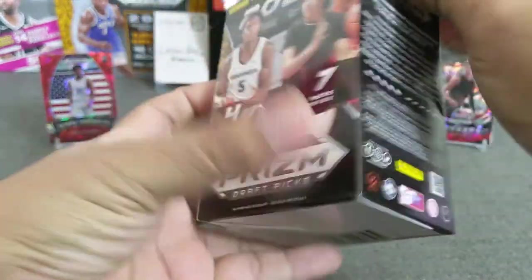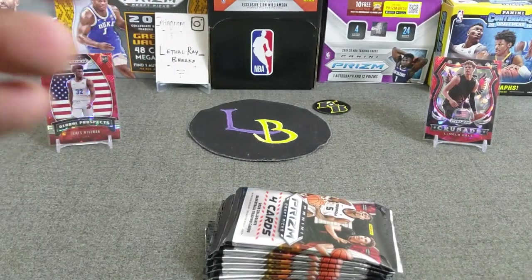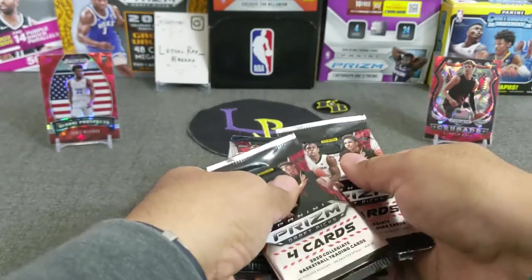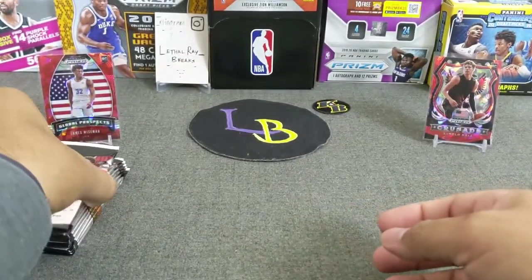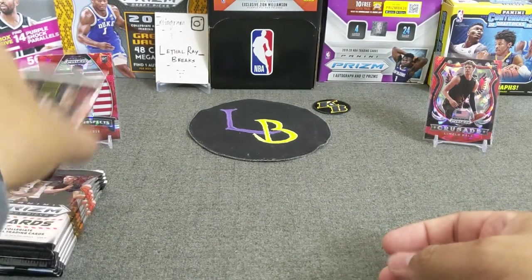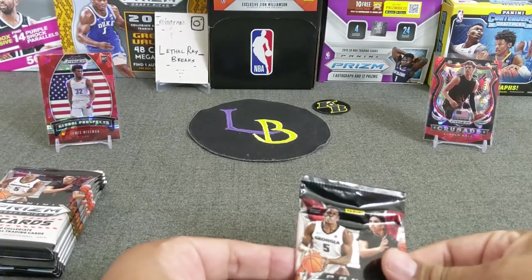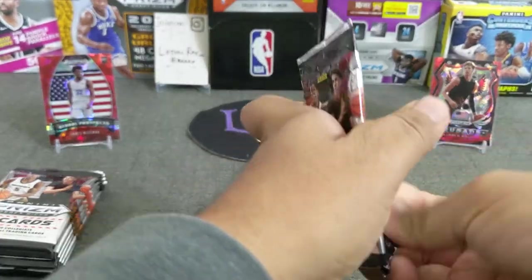There we go — we get seven packs. There they are, empty box. Let's get a rip in. Alright, do the Vegas shuffle and let's see what we can get. We're going to do three blasters. And from my mega box opening, hit a James Wiseman cracked ice insert and the LaMelo insert, which are pretty nice looking. Alright, here we go.